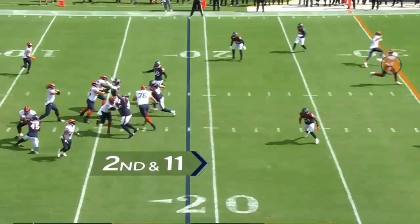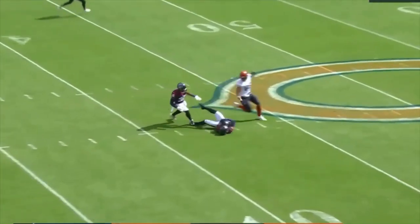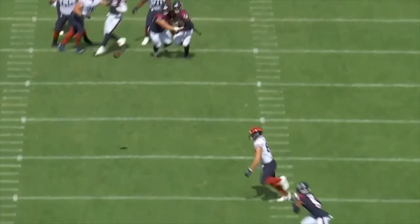Here, however, Cole Kmet and St. Brown both don't block — they both run routes. Fields tries to hit Kmet, and he has a clean pocket, but he overthrows the ball and it gets picked off. The worst part is St. Brown was wide open. This is the play Fields needs to hit. If the Bears score a touchdown here instead of getting an interception, the whole game changes.